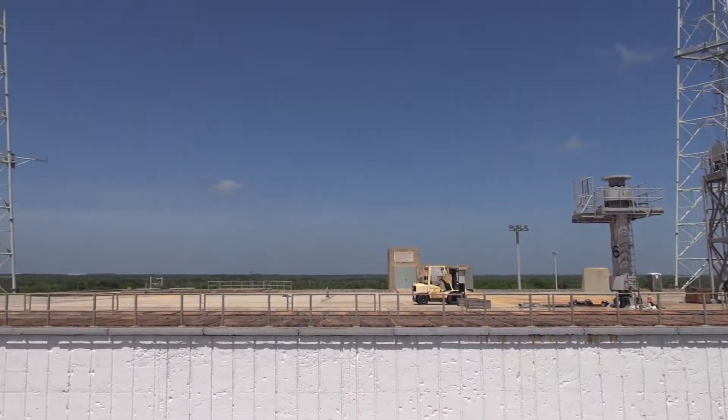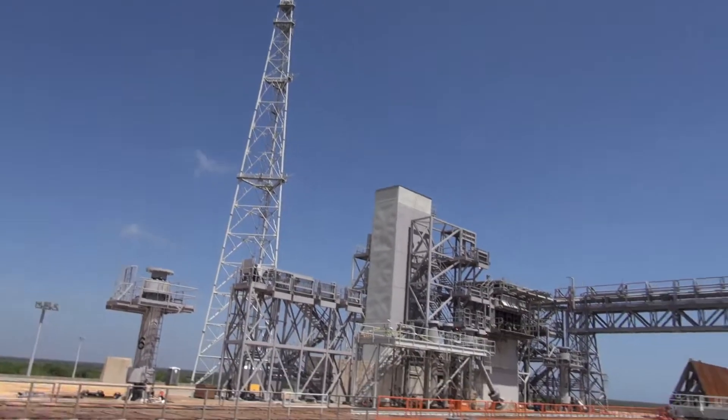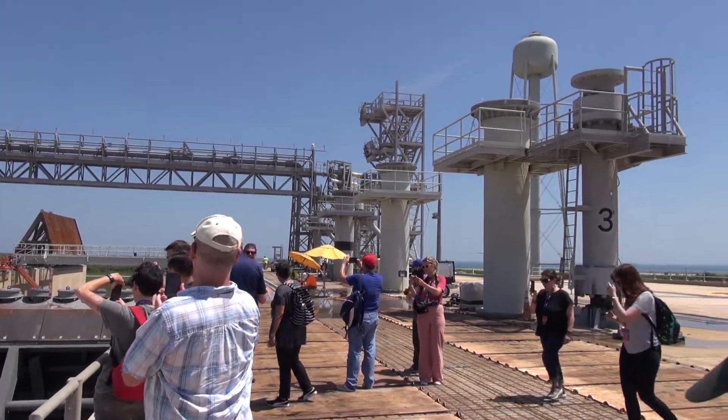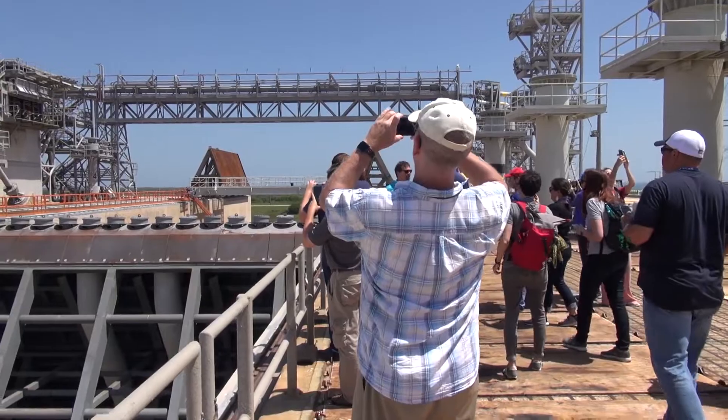It's just so cool to be over here, actually on the launch pad — not just by it. All right, this pad today was the last thing we did.